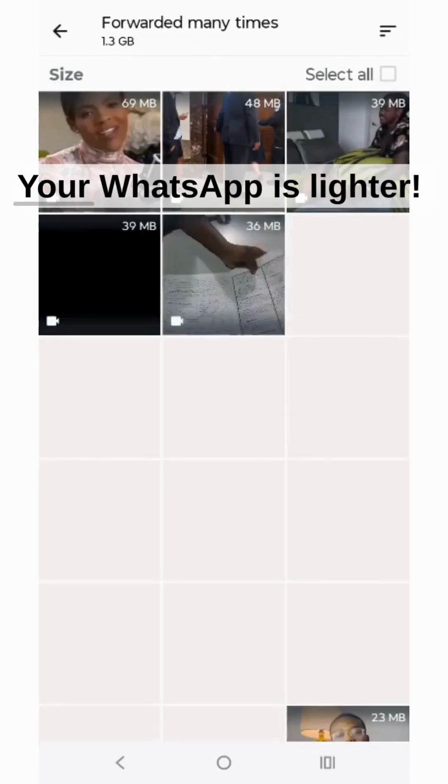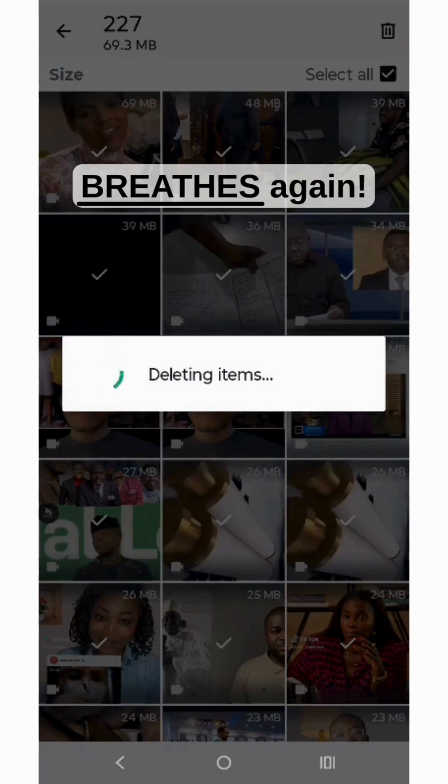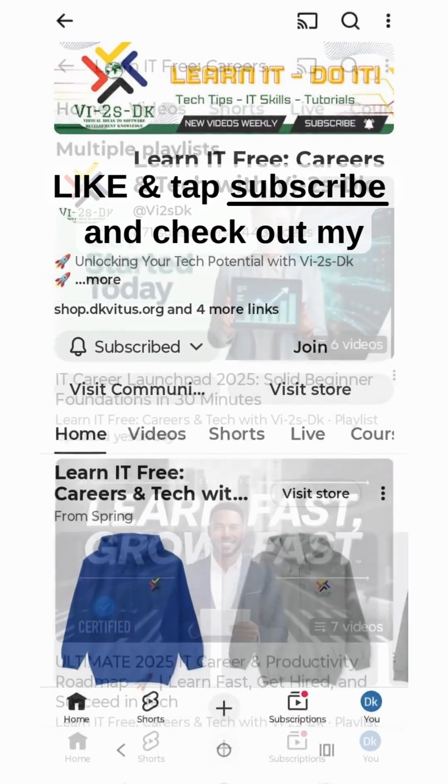So that's it for now. Your WhatsApp is lighter, your phone is faster, your storage finally breathes again. If you loved this quick tech fix, hit the like and tap subscribe.